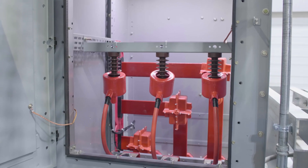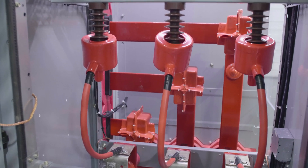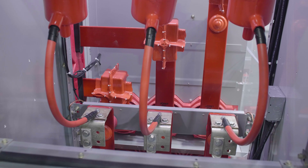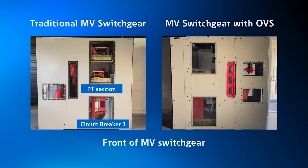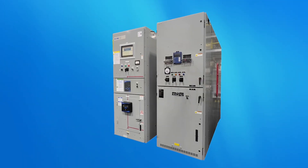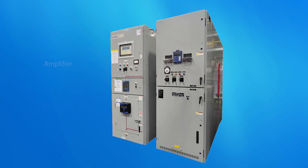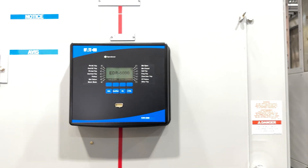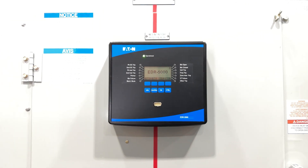Here in the Power Systems Experience Center, we have OVS systems installed in various designs. In this application, for example, these voltage dividers are 15 kV rated. Notice they're installed in the rear of the switchgear and how they are connected to the bus. This allows for installation behind an existing breaker, taking less room than a traditional PT compartment. From the voltage divider, the signal is sent to the adapter and amplifier installed in the control power compartment, and finally these voltage measurements are taken from the amplifier to the corresponding meter or relay.